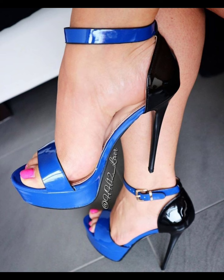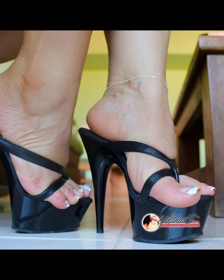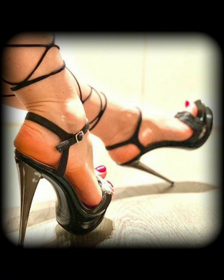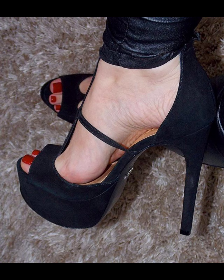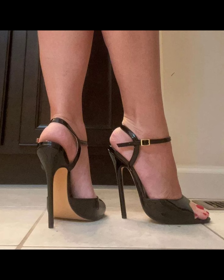Then we have stilettos, known for their slender and sky-high heels. They are striking and extra glamorous, and are ideal for those special nights out. If you are looking for a more comfortable option, wedges are a great choice.